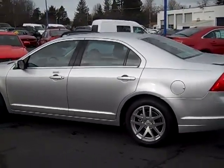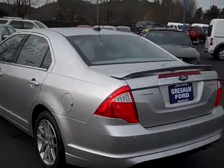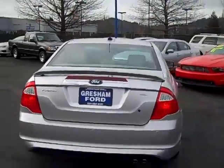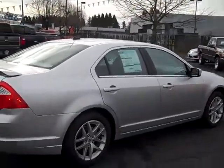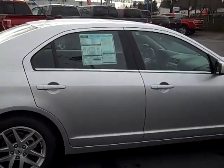Hi folks, welcome back to Gresham Ford. I'm Joe Roberts, showing you the all-new Fusion line — the 2011 Fusion line. We have an SEL here with the sport package, comes with the spoiler, Sirius satellite radio, alloy wheels, silver with the stone color leather interior. This thing's a beautiful car, at 33 miles a gallon it's a great deal.